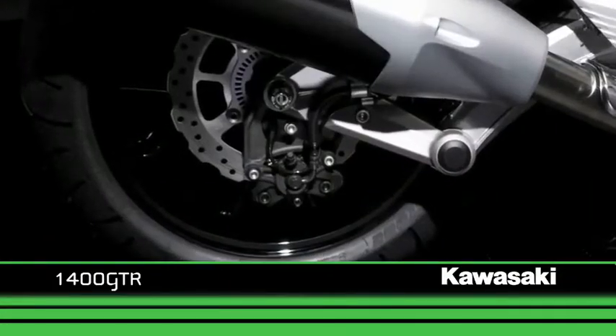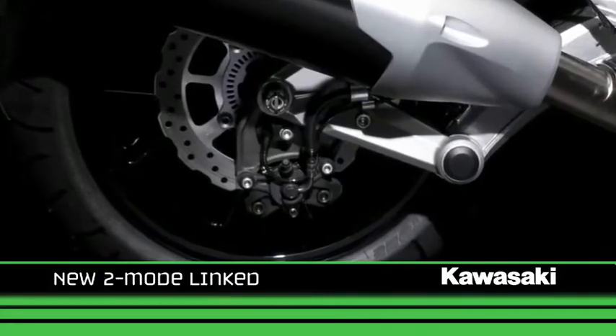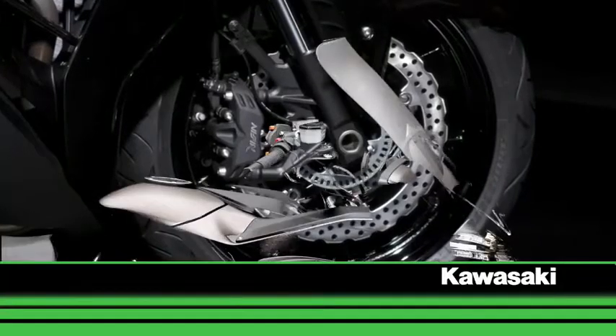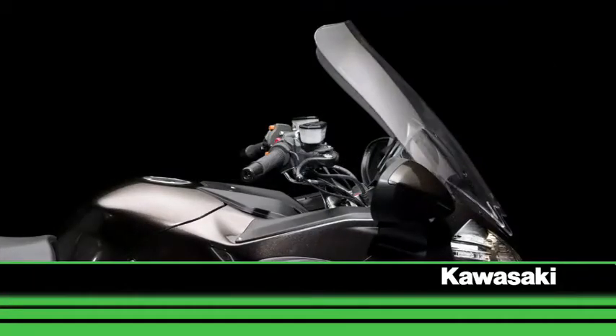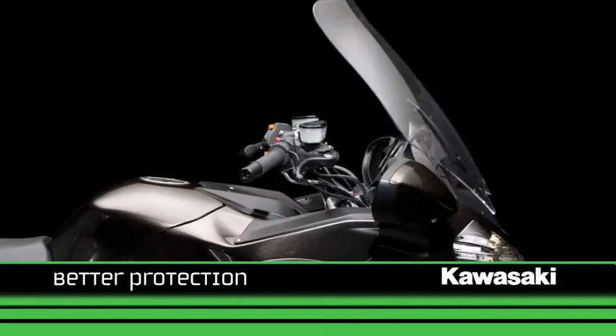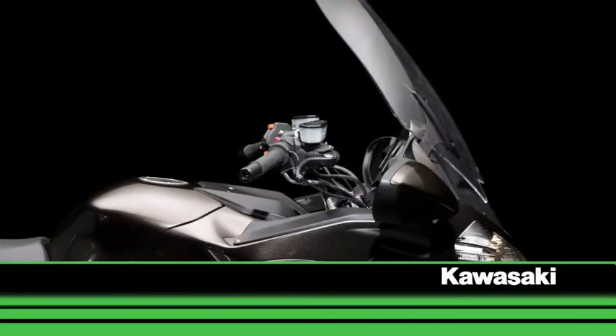Another novelty is that the rider can now select from two modes to suit riding situation or rider preference. The windscreen is taller and is now electronically adjustable, keeping the rider protected from the elements.